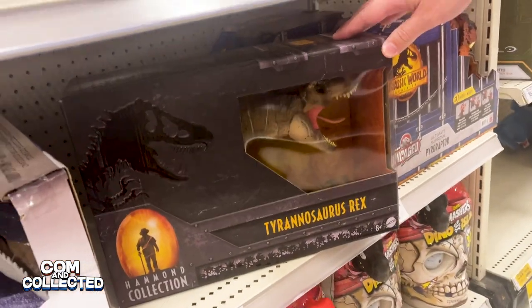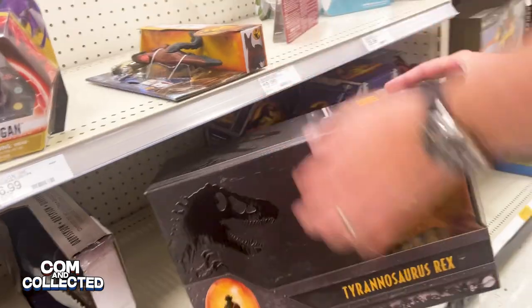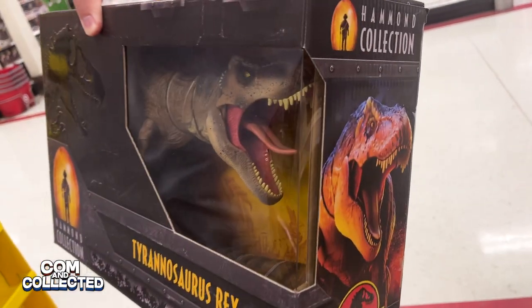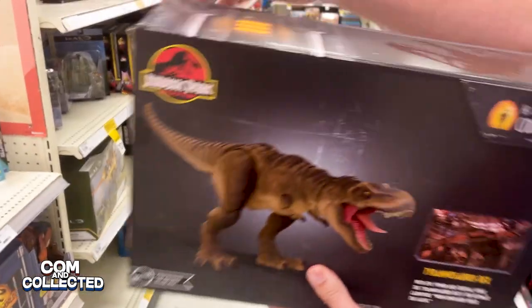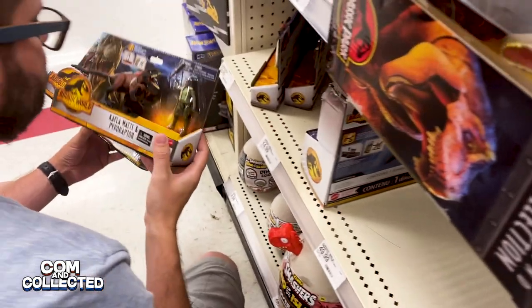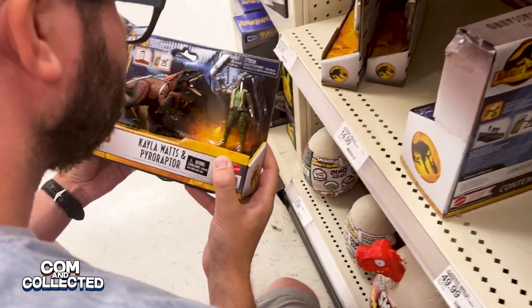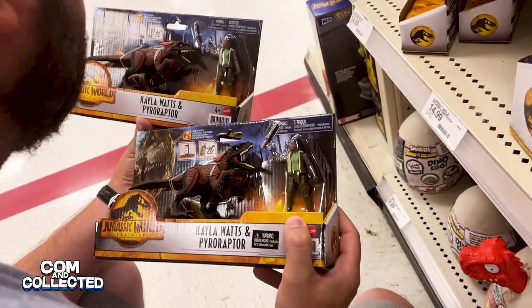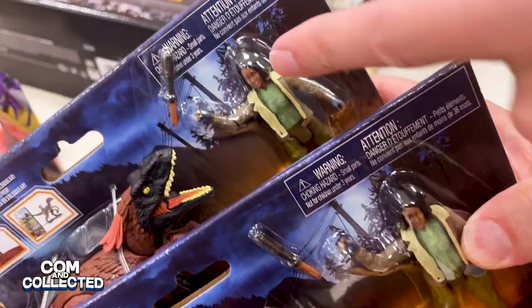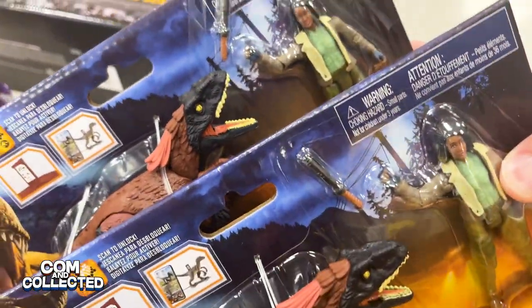It was the new Hammond Collection T-Rex. Ironically, this was the same day that we actually got up early in the morning and pre-ordered our SDCC sets with Gennaro and the outhouse, so we actually passed on it today. But because I was going to get a Kayla figure, I was looking closely to make sure I picked the one with the best paint, and I noticed there's a package variation with her accessories.